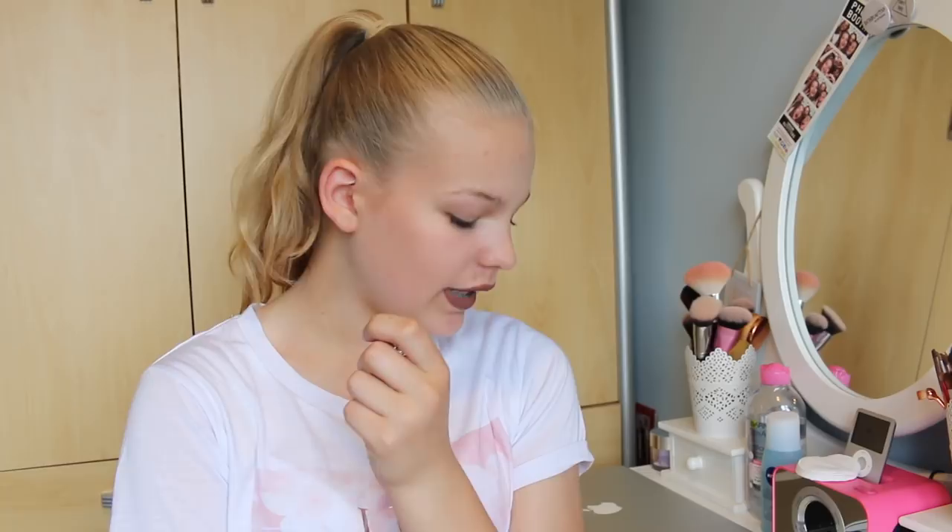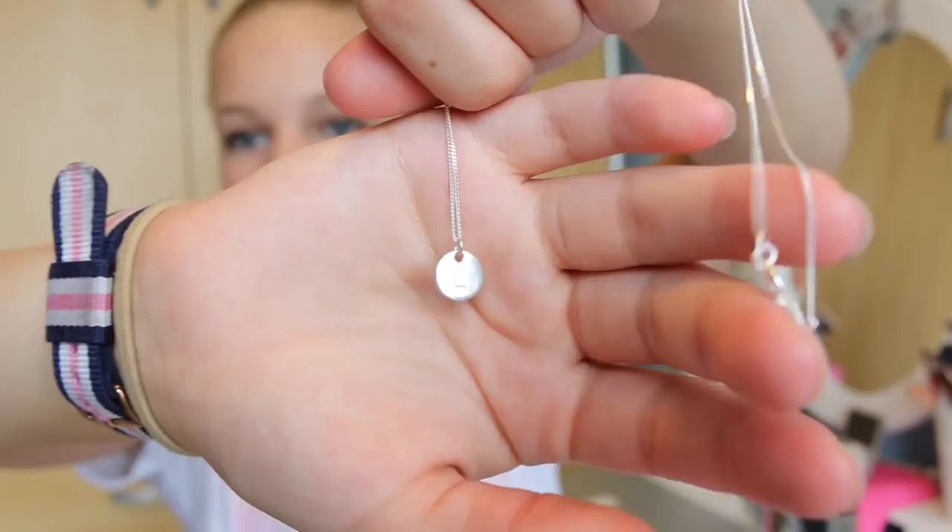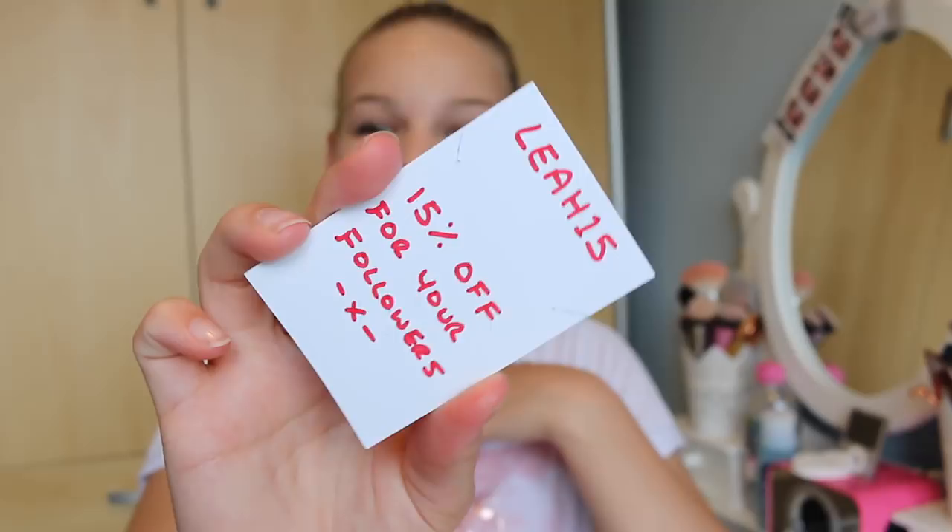I was also sent this really adorable little necklace from a company called Molly and Me UK — they sell really adorable jewellery and necklaces. This is just a silver necklace and basically they put your initials on it, or you can get two initials or get them in star shapes. They look really simple and elegant and I love them. If you're interested in purchasing from Molly and Me — which I definitely recommend — you can use the code Leah15 for 15% off. Thank you so much to Molly and Me.